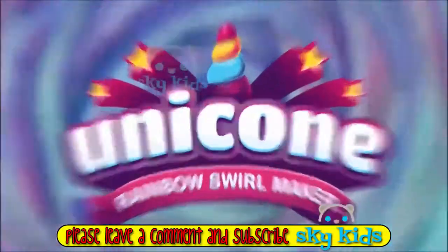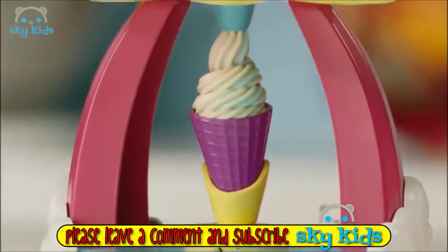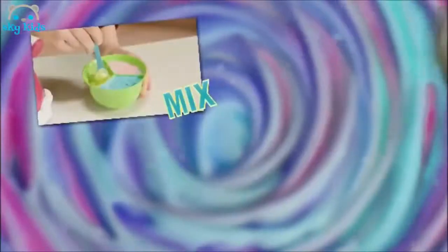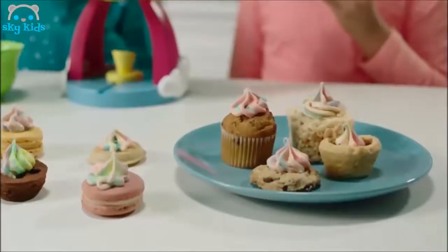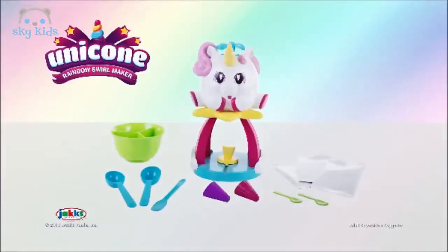Here comes the unicorn — magical and sweet! The unicorn makes yummy rainbow treats. Just mix, chill, fill! You can also use food from home. Adult supervision suggested.